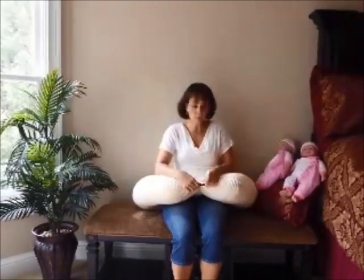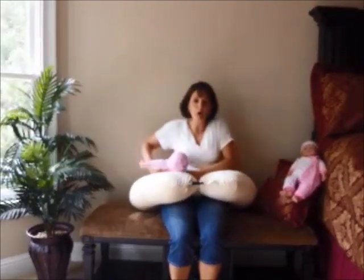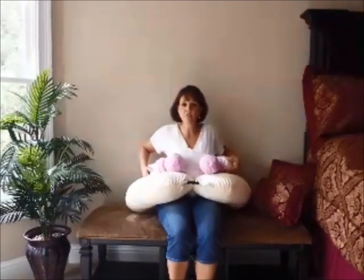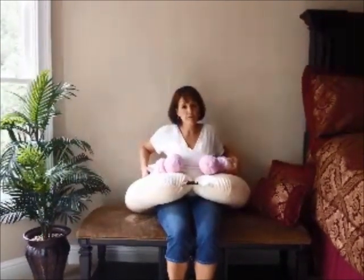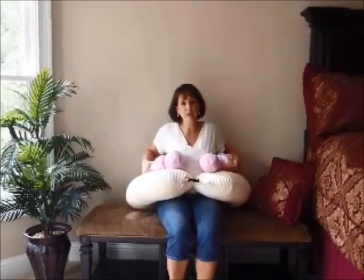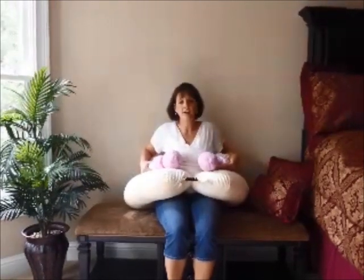The buckle is adjustable. Then you take your babies and you put your babies in the football hold. In this position, babies can bottle feed or breast feed. The unique thing about this pillow is it has a full back support, unlike any other pillow on the market. And it's so vital to be really comfortable when you're feeding your twins at one time.